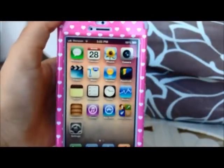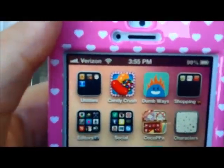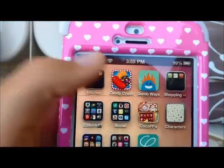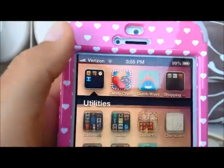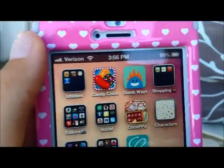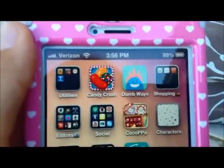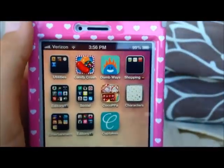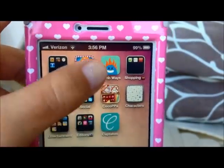I actually only have two pages. So here's my next page. First, I have utilities, which comes on it, and it has contacts, calculator, compass, and voice memos. And then I have this game Candy Crush, which I'm absolutely addicted to. I'm actually stuck on a level right now, but you seriously have to get that app — it's just so addicting. And then I have Dumb Ways to Die.